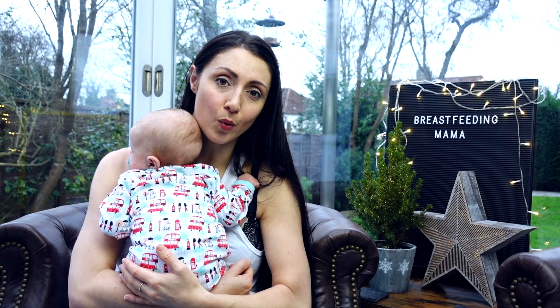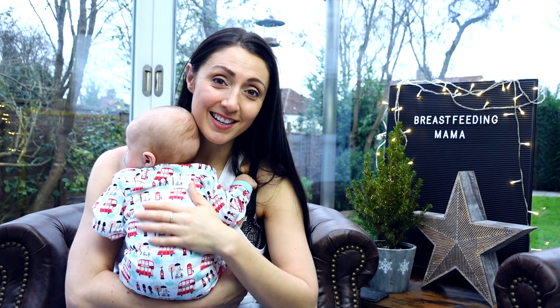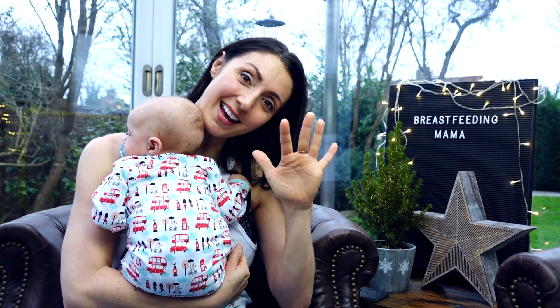Those are my breastfeeding survival tips. If you're a breastfeeding mother with additional tips, please add them in the comments below — let's all help each other. If you're just starting out, remember there is light at the end of the tunnel. Just persevere and ask for help. Until next time, take care — from me and from Jacob. Goodbye!